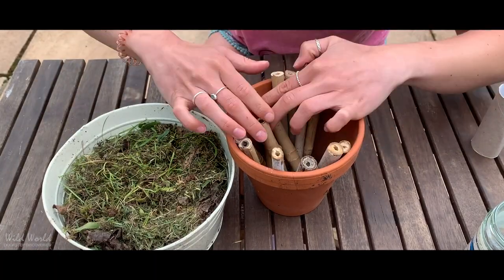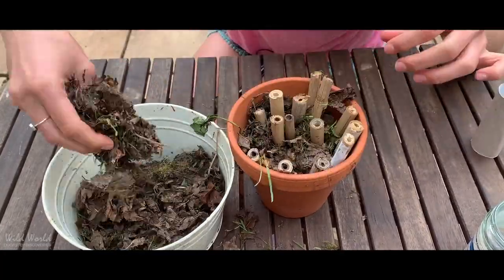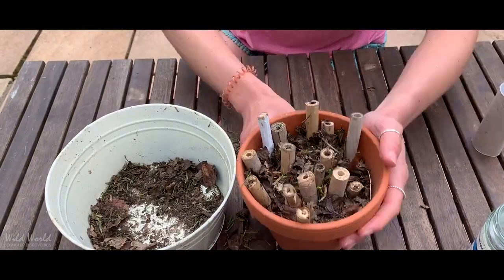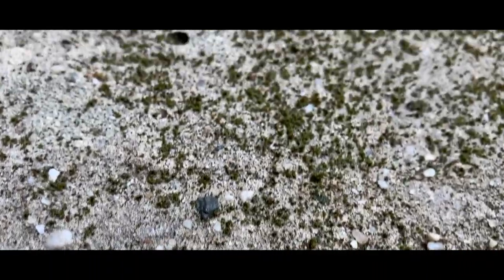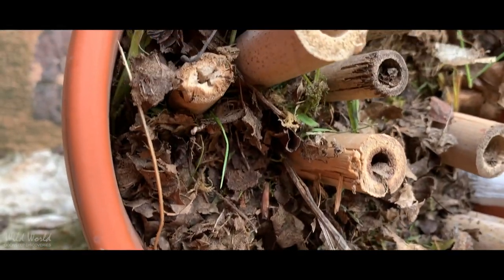We want the holes to be nice and visible so that female bees looking to start nesting don't have to waste loads of time searching them out, but also a little bit protected. That is essentially a bee hotel — it took like five minutes, super quick, super easy. In my opinion the messier the better, because wildlife doesn't care about neatness. It's time to find a nice sunny south-facing spot to put our bee hotel in.